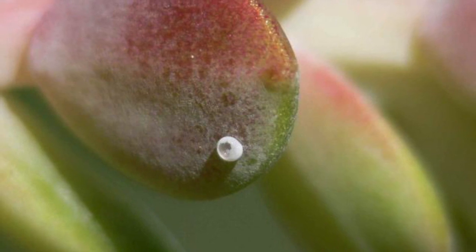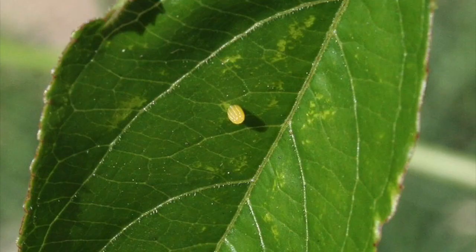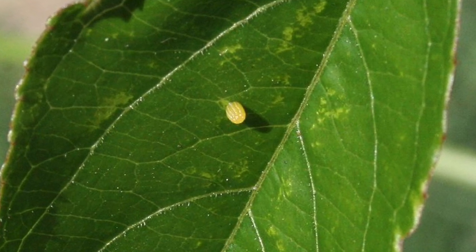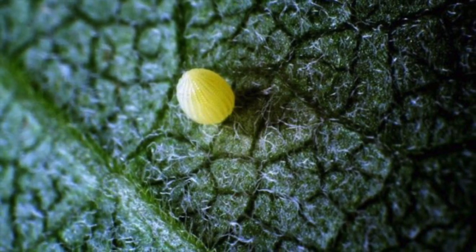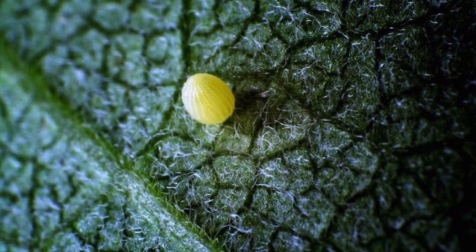Most female butterflies will lay their eggs on plants that will provide their offspring with food. A sticky substance is deposited with the eggs to help them hold on to the plant. Depending on the species, a female butterfly can lay several dozen eggs or clusters of hundreds. Some butterfly eggs can hatch within a few days but others may take months.